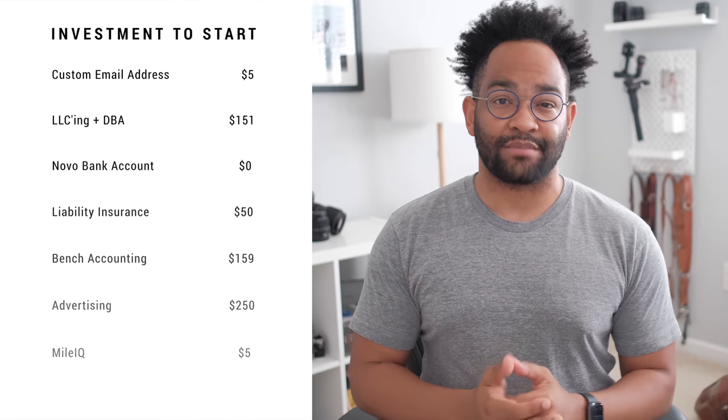You may not have thought about it, but tracking your mileage is actually very important because you can write off your mileage on your taxes. Let's go ahead and add that to the board — it's $5 a month. Trust me, you're going to need to track your mileage.